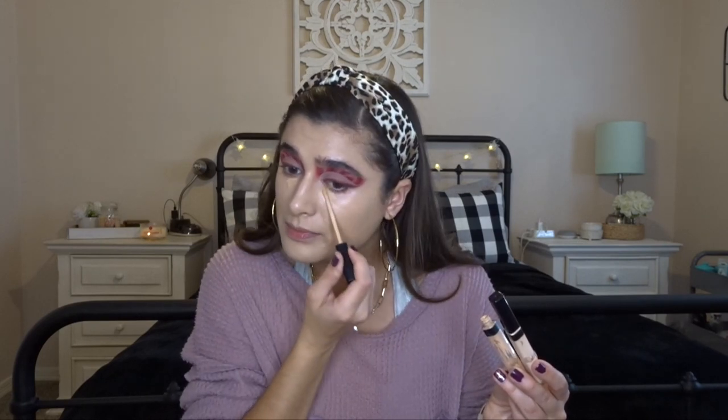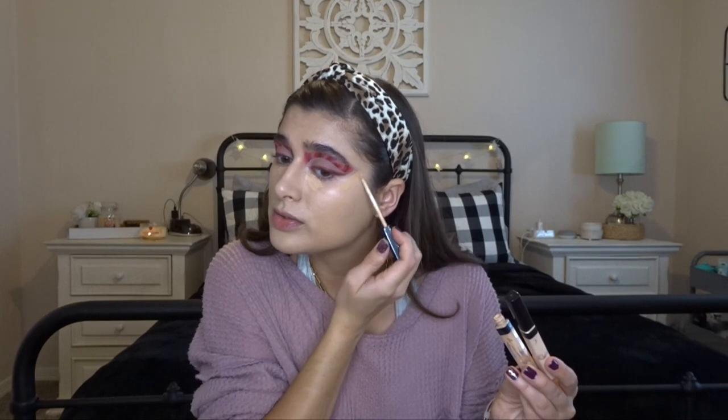For concealer, I've been loving the combination of these two — it's the Maybelline Fit Me Concealer in the ivory shade and the light shade combined, because I couldn't find the one in between and they never had it available at Target. So I'm just going to combo these two under the eyes and then also do a little spot concealing.